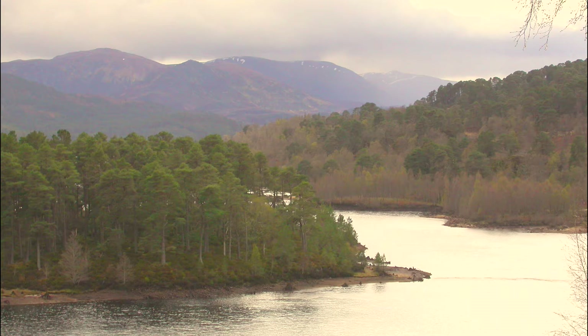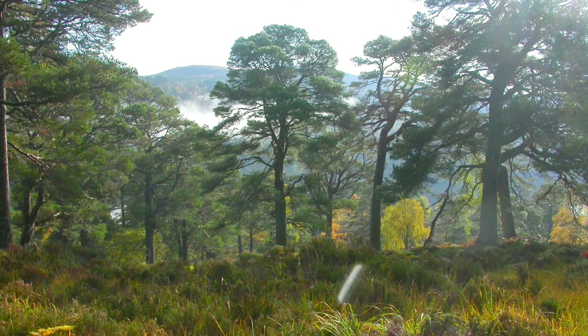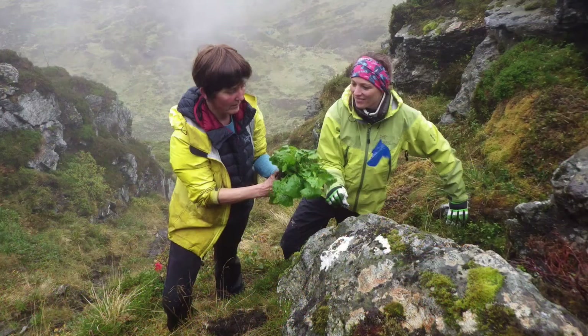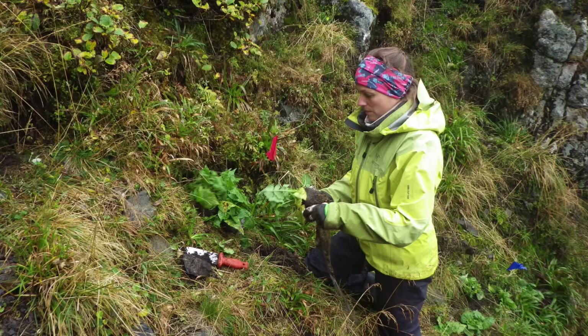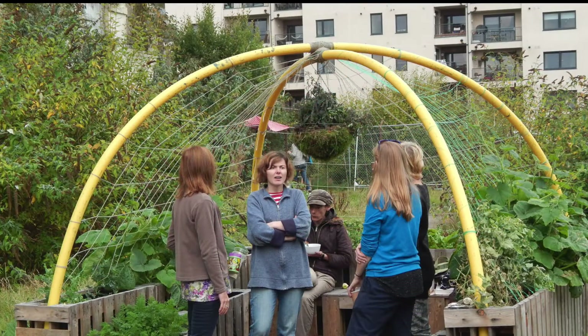The Royal Botanic Garden is a key scientific advisor to Scottish Government on challenges such as climate change and biodiversity loss. From conserving at-risk species in the mountains to public engagement on the greening of cities, it is helping to deliver Scotland's biodiversity strategy.